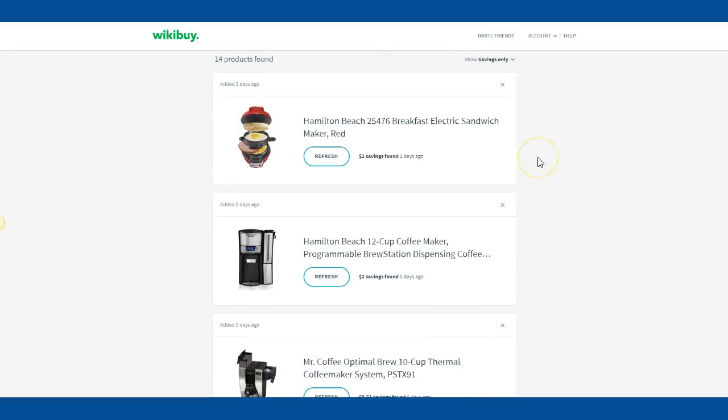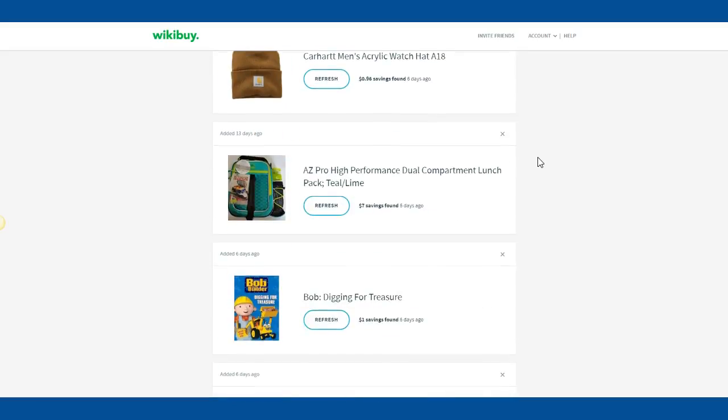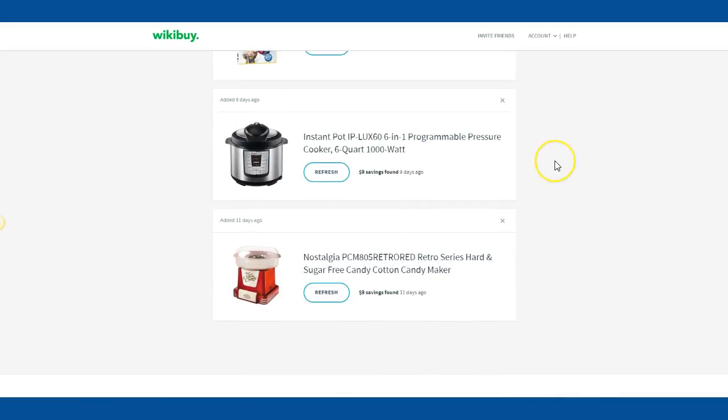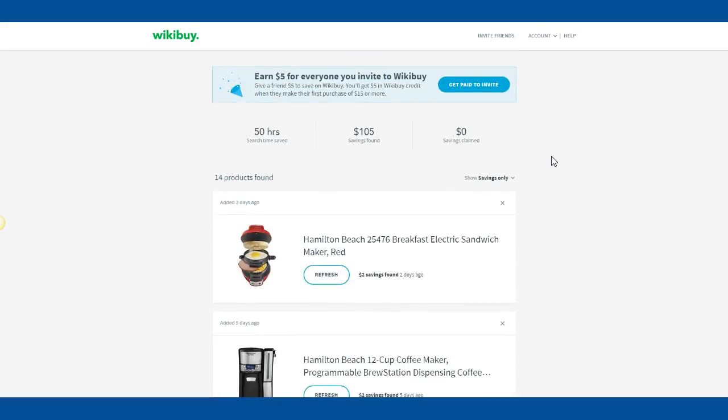Down below you'll see some of the things I was researching and monitoring — some of the stuff I'm selling online, so I want to see where I'm at on my prices. I hope this helps you out as much as it's helped me. If you have questions, please let me know below, go ahead and subscribe, and I will follow up with more savings. Have a great day!